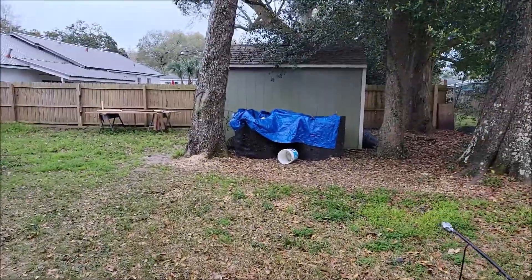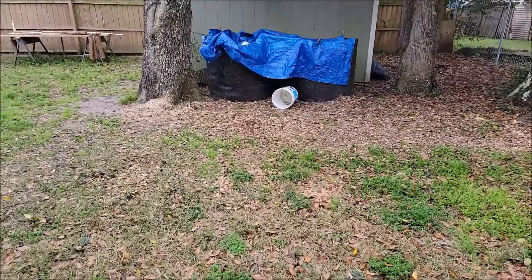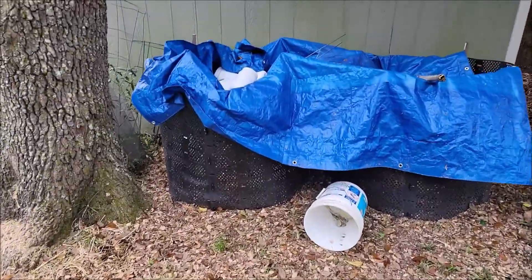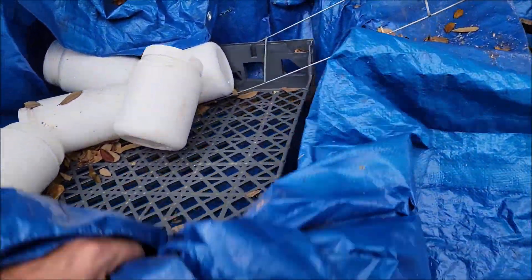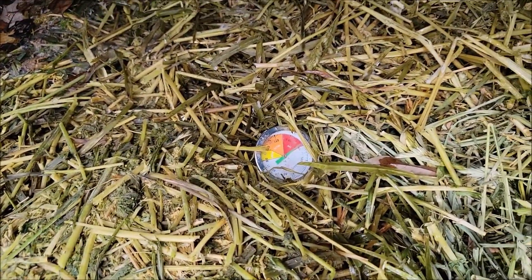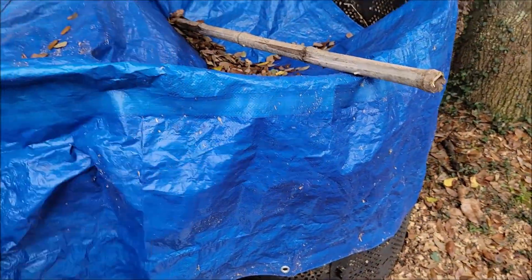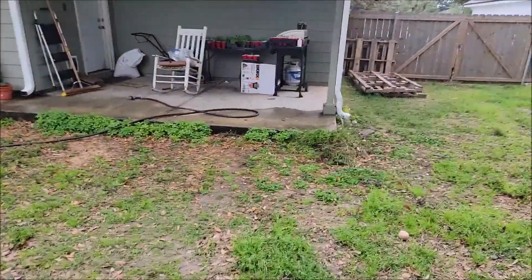I redid my compost pile. Some of the neighbors have been helping me out by supplying material for it. Check that out — 150 degrees! This one is cooking; you can feel the heat off of it. The other pile not so much, and I'm not really sure what the mix difference was, but we'll figure it out.